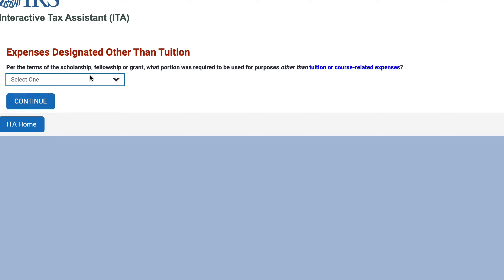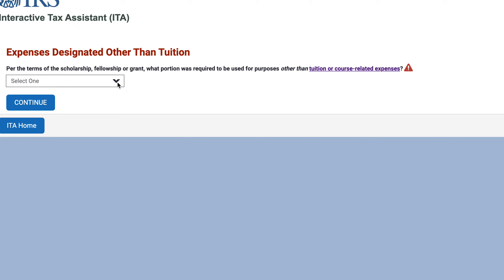So we'll say yes. The next question is: what portion of your scholarship, fellowship, or grant was required to be used for purposes other than tuition or course-related expenses? That would mean non-qualified education expenses such as room and board, travel, research, clerical assistance, or equipment and other expenses not required for enrollment. You can select all, part, or none — so let's say part of it.